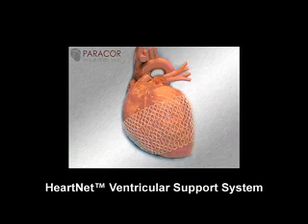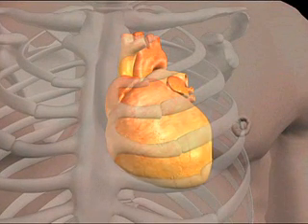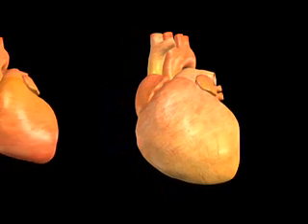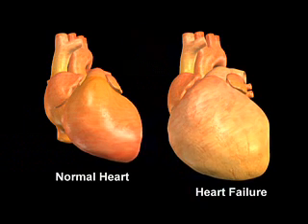The Para-Core Heart Net ventricular support system. Congestive heart failure, or more commonly known as heart failure, is a life-limiting disease with many unwanted symptoms. Patients with heart failure often have enlarged ventricles — the main chambers of the heart that pump blood throughout the body. When the heart enlarges, the ventricles are weakened and they cannot pump enough blood to meet the body's needs.